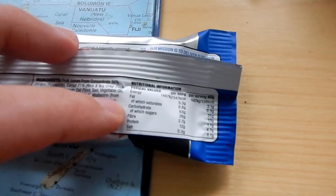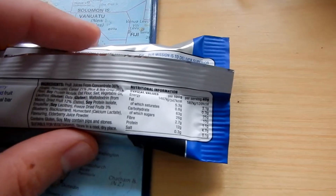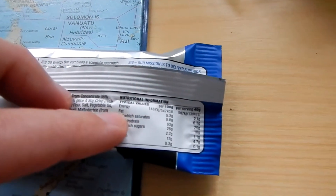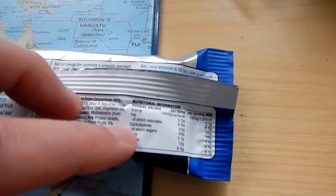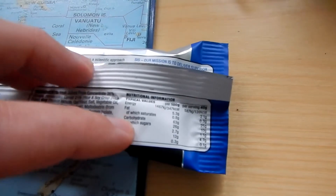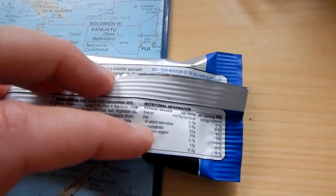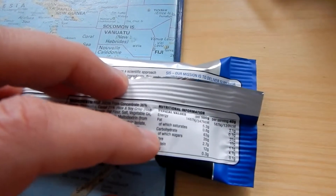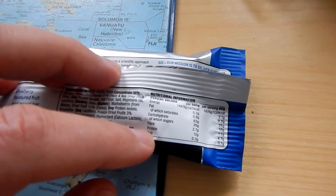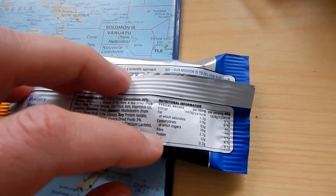Energy per 100 grams is 347 calories, quite a high amount of fat at 5.3 grams, and 63 grams of carbohydrates. So it's not too much fat, I guess. And 12 grams of protein — that's very high in protein compared to what it should be. I just need to figure out what calcium lactate is.